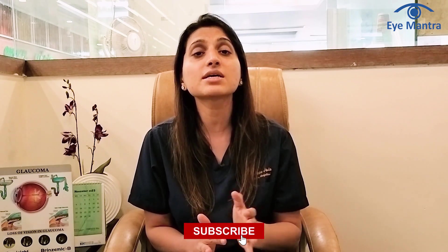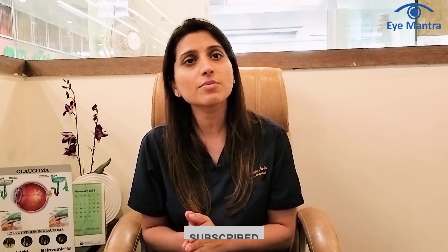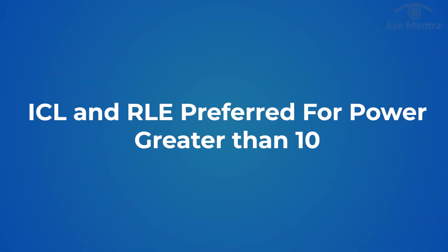Generally, these lens technologies are considered for individuals who are not suitable for laser procedures — specifically those with higher than 10 PAR or who have a weak cornea.